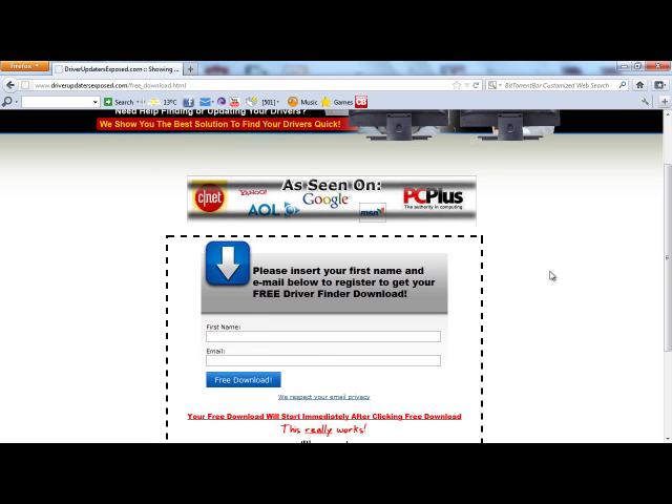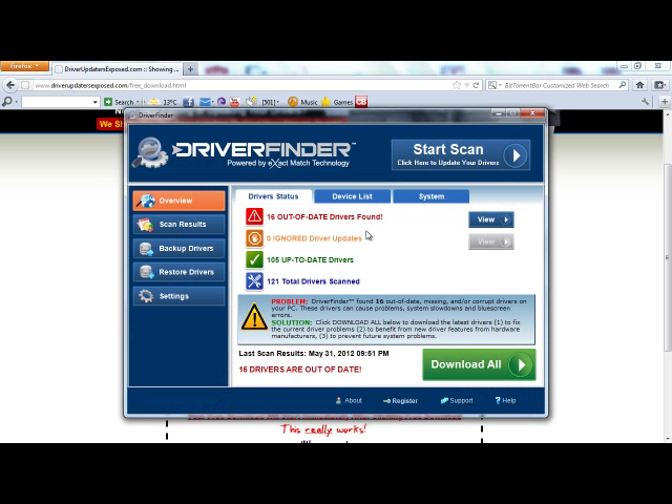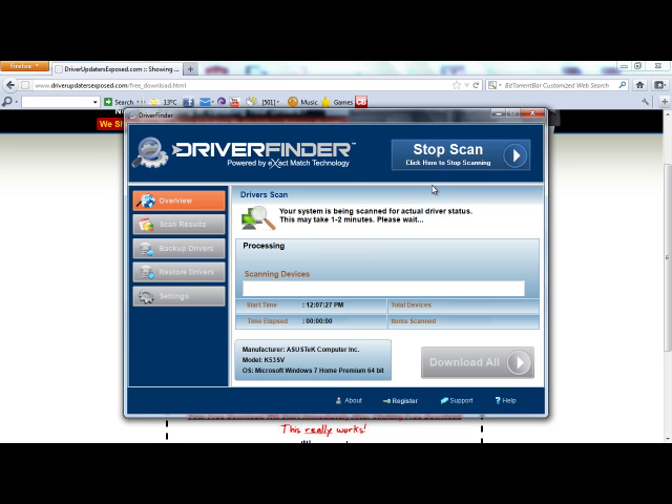Now, I already have the program downloaded, so I'm not actually going to download it at this moment, but this is what it will look like. When you first open the program, you're going to see overview, scan results, backup drivers, restore drivers, and settings. Now I'm going to click start scan, just to show you how quick and easy it is.